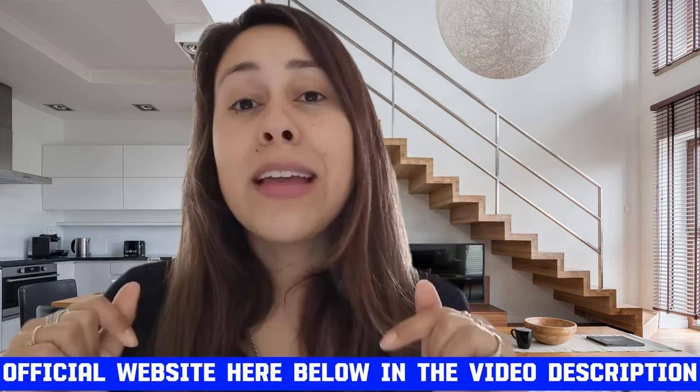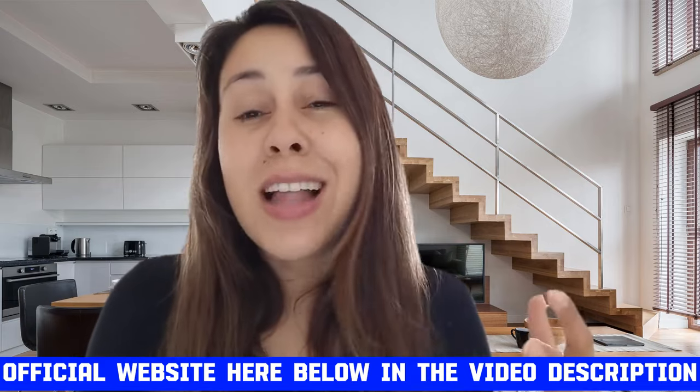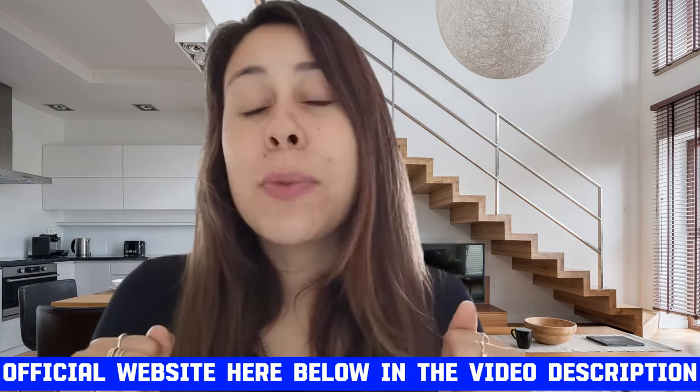If you are looking to purchase Prodentim, it is only available for purchase on their official website. That is why I left the link for you just below this video in the description box, to facilitate your lives so you know you're going to the correct place and will be making a very safe purchase as well.